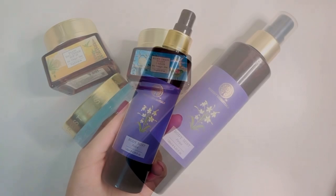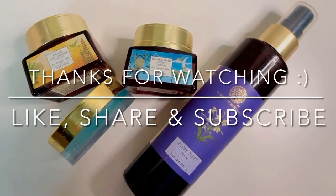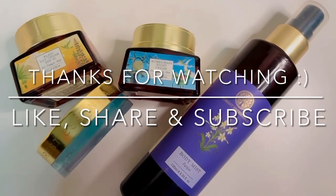Hope this video was useful. I'll see you all in my next video. Do let me know which products are your favorite and don't forget to like, share and subscribe.